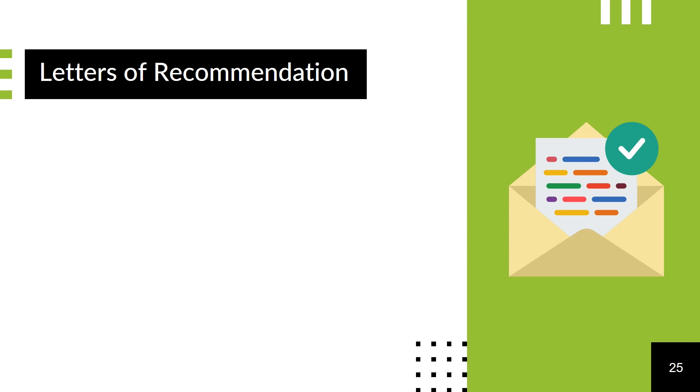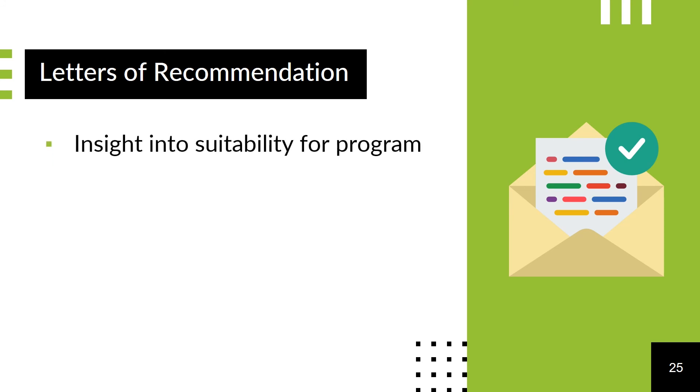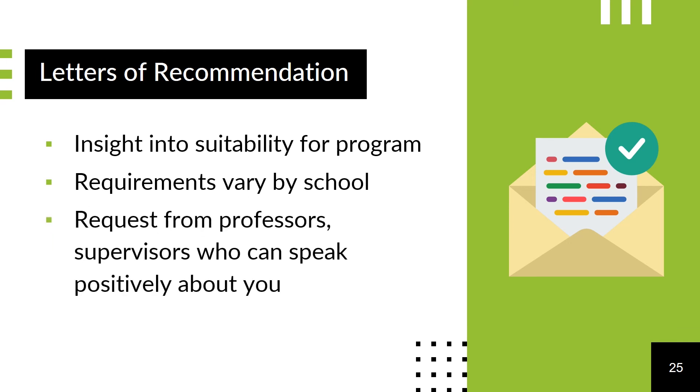Letters of recommendation can help give the admissions committee additional insight into your suitability for graduate or professional level study, and how you can contribute to the incoming class. Pay attention to requirements which may vary school by school, but you will likely request these letters from professors or other individuals who have supervised you, and can speak positively about your personal qualities.